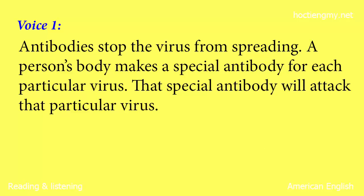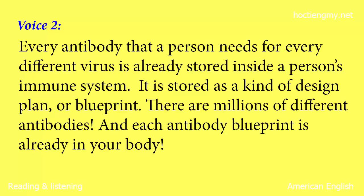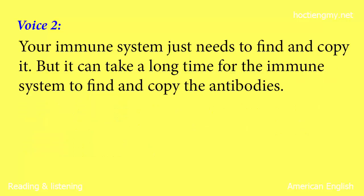Under a powerful microscope, an antibody looks like the letter Y. Each end connects with a different substance or molecule. When an antibody attaches to a virus, the virus cannot harm the body. Antibodies stop the virus from spreading. A person's body makes a special antibody for each particular virus. That special antibody will attack that particular virus. Every antibody that a person needs for every different virus is already stored inside a person's immune system, stored as a kind of design plan or blueprint. There are millions of different antibodies, and each antibody blueprint is already in your body.